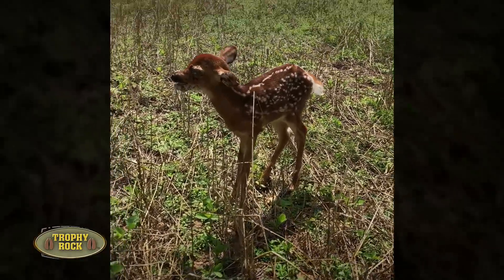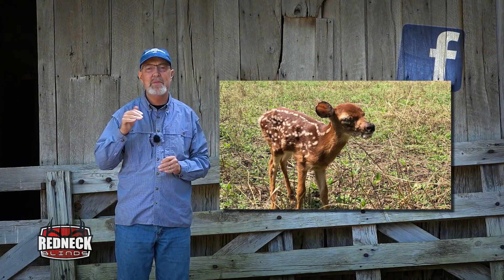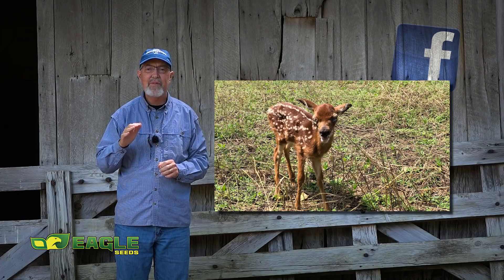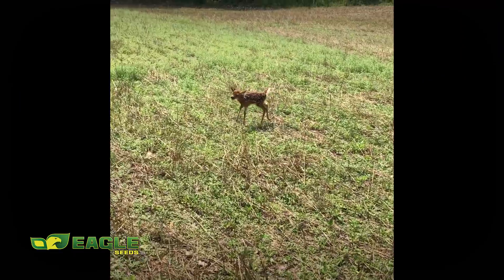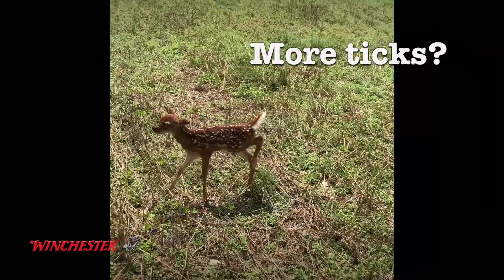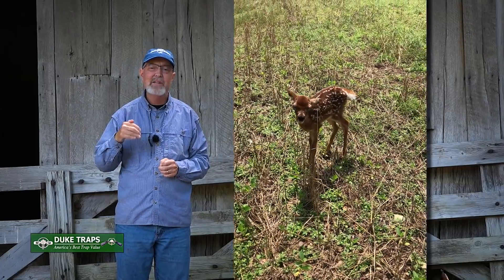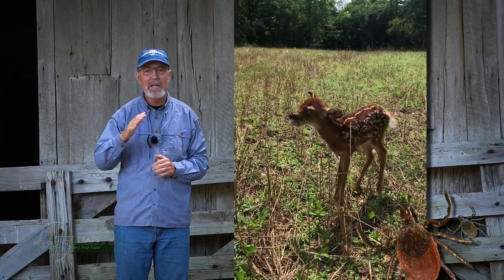We shared a picture of this fawn on our Facebook page and it had a bunch of comments and shares. Such situations are difficult to see, but it's a good reminder that life for a fawn is nothing like Walt Disney portrayed in Bambi. Many folks commented from throughout the whitetails' range that they thought there were more ticks this year than during previous years. That matches my observations — I've had and seen more ticks this year here at The Proving Grounds than any year I can recall.